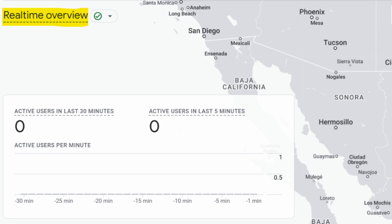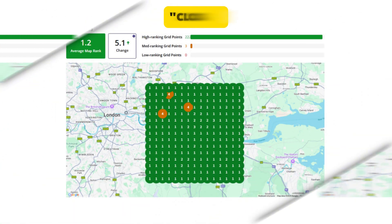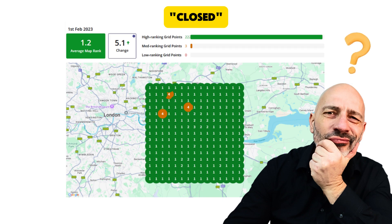But the rabbit hole goes even deeper. If you're already using a tracking tool to monitor your Google Business Profile rankings and you try to test this open-versus-closed theory, you might notice nothing changes — same business, same keyword, open or closed, the rankings look identical. So you might think, 'Maybe opening hours don't matter after all.' Not true. Here's what's really going on.